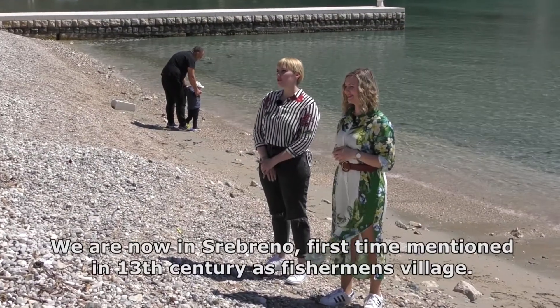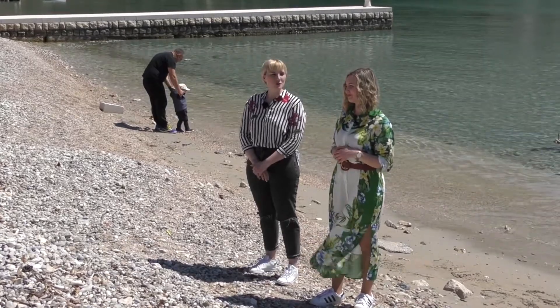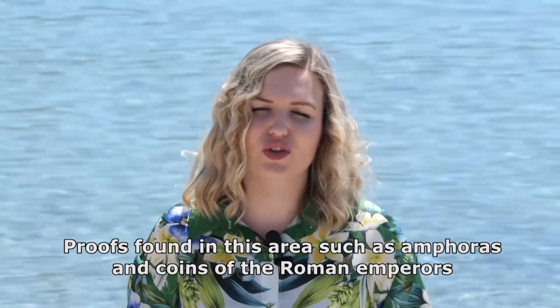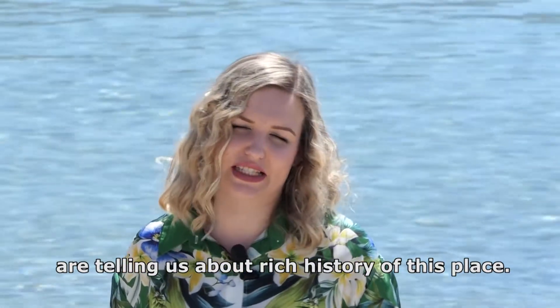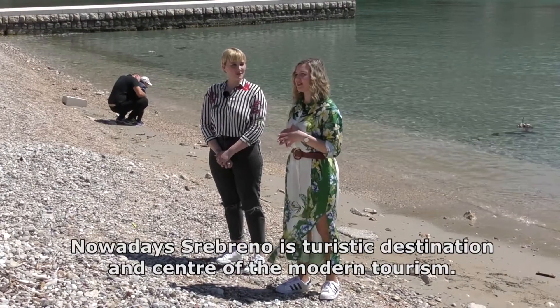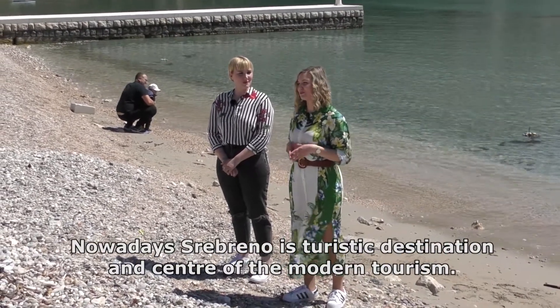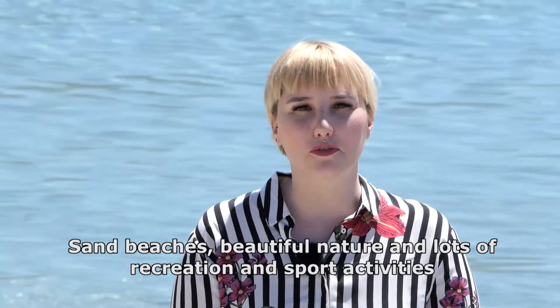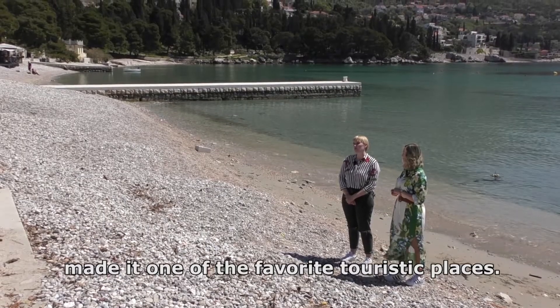We are now in Srebreno, first mentioned in the 13th century as a fisherman's village. Roofs found in this area, such as amphoras and coins of the Roman emperors, are telling us about the rich history of this place. Nowadays Srebreno is a touristic destination and center of modern tourism. Sand beaches, beautiful nature and lots of recreational and sport activities made it one of the favorite touristic places.